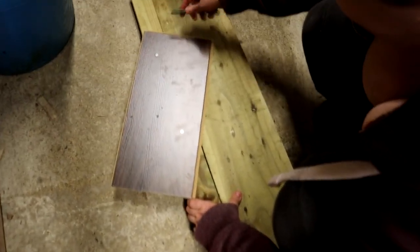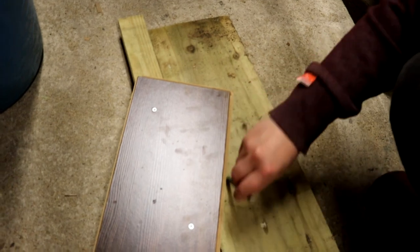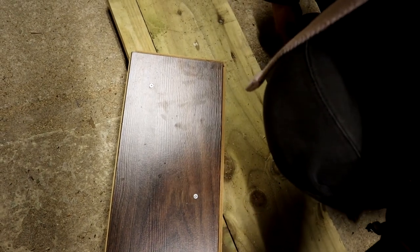Let me show you the theory. So that is our riser. That is our tread. And where we mark it off, you can then move it down to the next one. And everything's nice and square and even.